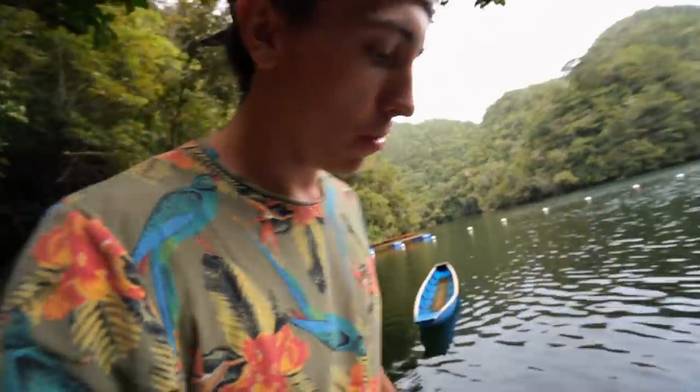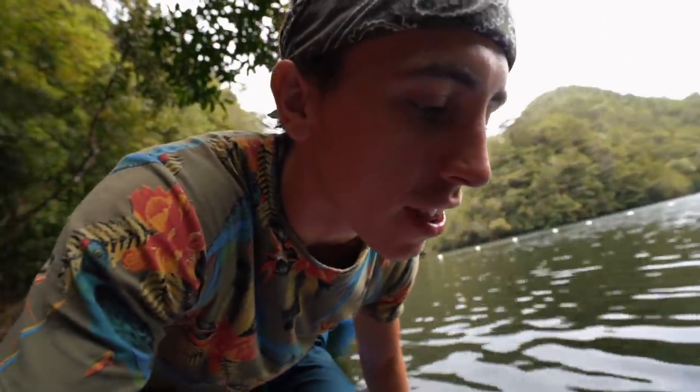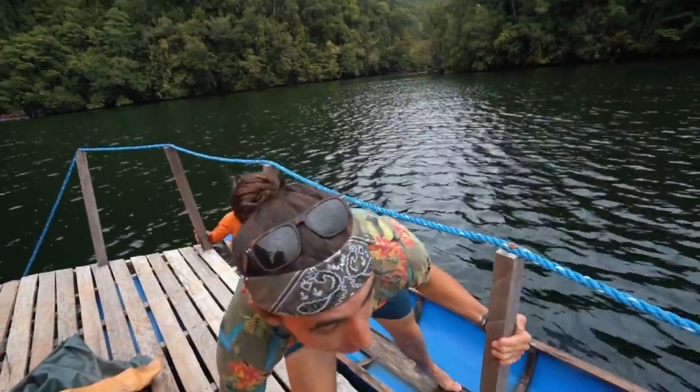My turn! Make sure to step in the middle so it doesn't tilt to the left or the right, then sit down and we're all good. All right, we're here at the floating cottage and it's raining a little bit, which just makes it look more enchanting.